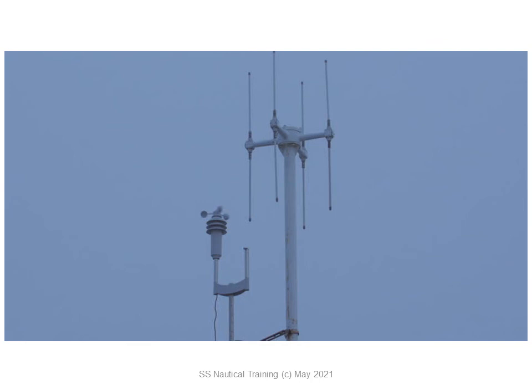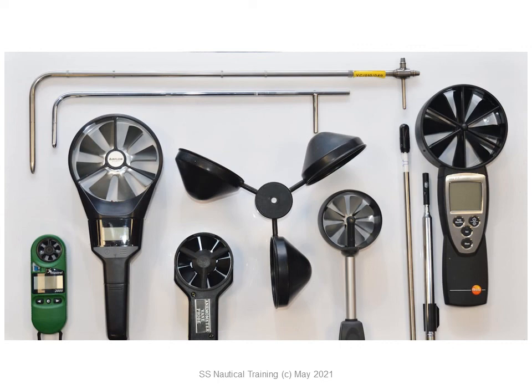An anemometer is an instrument that measures wind speed. There are very reliable hand-held anemometers.